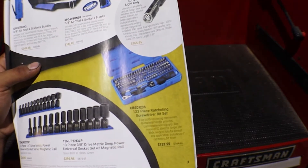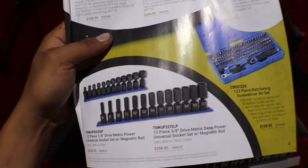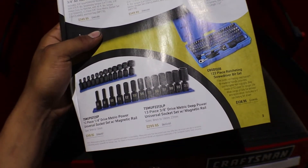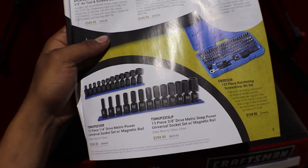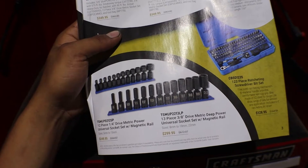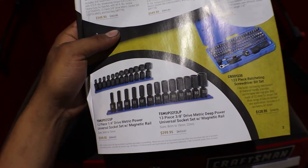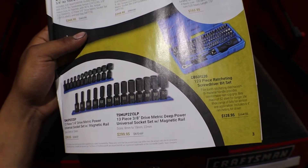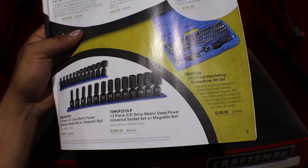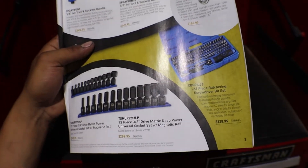They have a 123-piece ratchet screwdriver bit set for $128. Here we have a quarter drive with magnetic rail, 5-15 for $249, universal sockets, and then the deeps in 3/8 — 8-19 and 22 — for $300 with the rail.